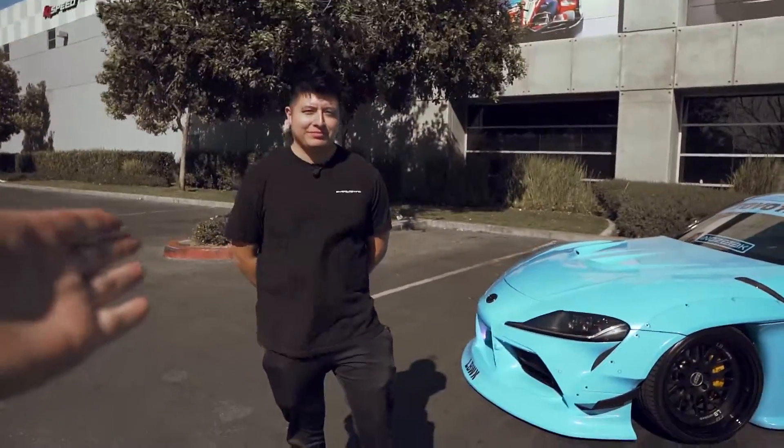What's up everyone? It's Tyler from K1 Speed. Today we have another amazing Cars and Cards feature. We're here in Ontario, California. I have Jose over here with us and you brought something ridiculous for me, man.